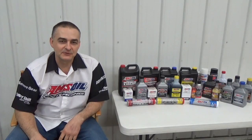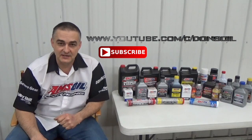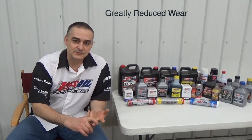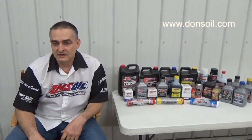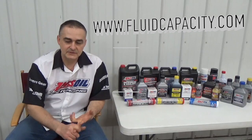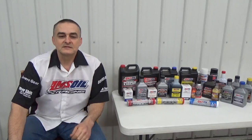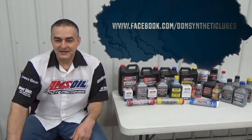Thank you for watching. Be sure to check out my other videos and subscribe to my channel at YouTube. I'd like to introduce you to Amsoil synthetic lubricants — we have the most complete line of synthetic lubricants on the market. Check that out at donsoil.com. I also have fluidcapacity.com for looking up fluid capacities. Be sure to like us on Facebook at facebook.com/DonSyntheticLubes. Thank you and have a great day.